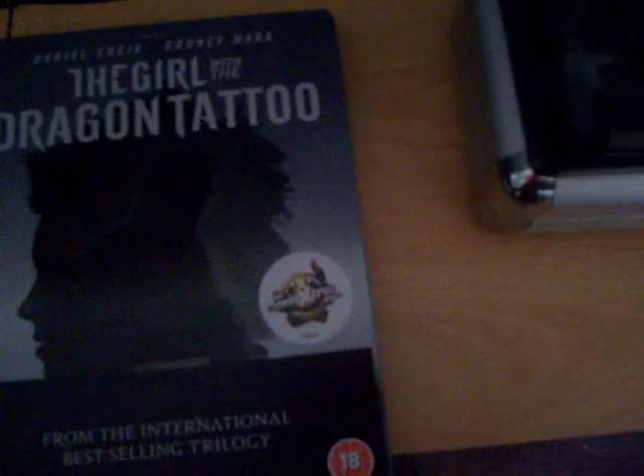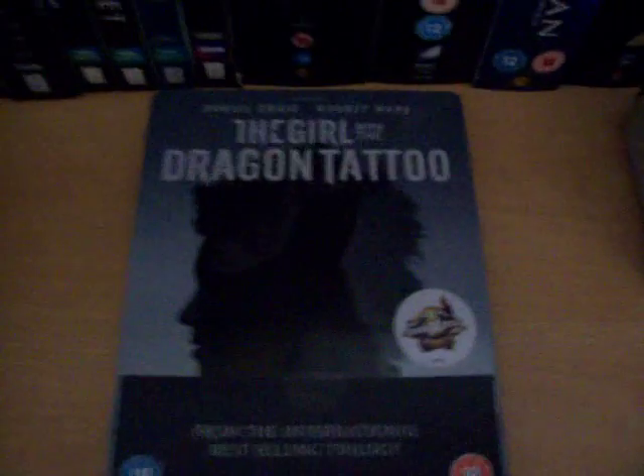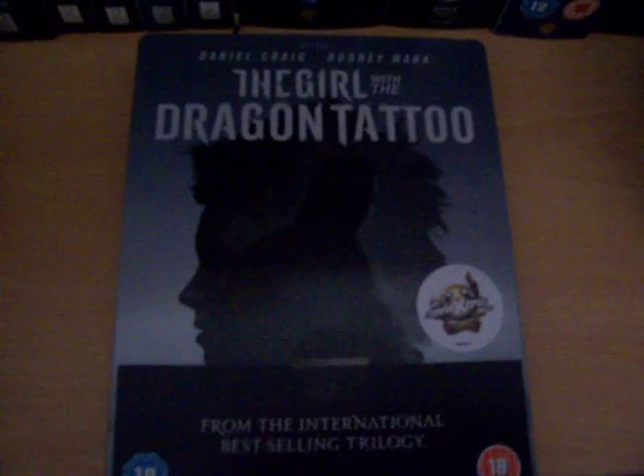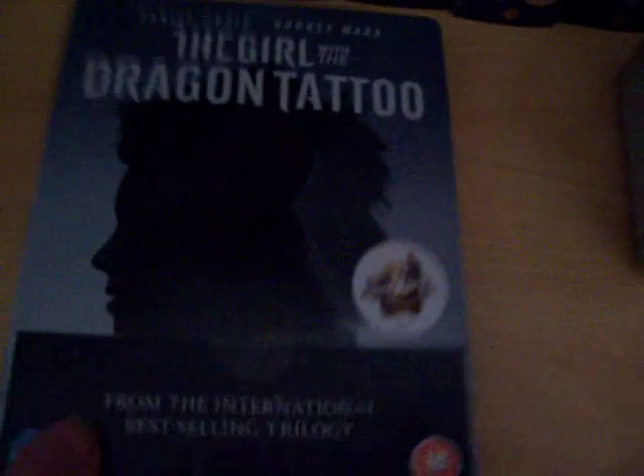Pretty bog-standard release, but I've not seen any of the original films. I figured I'd just wait for the remakes and I'd be able to make more sense of it not being Swedish or anything. We'll see how that goes but I'm looking forward to checking it out tonight. So there's the update for the UK.